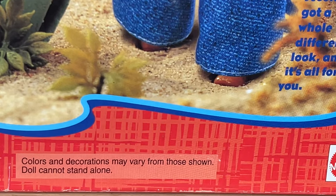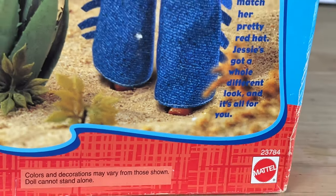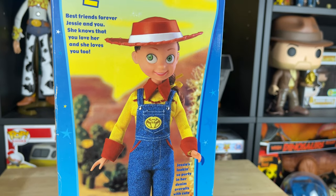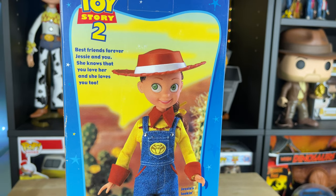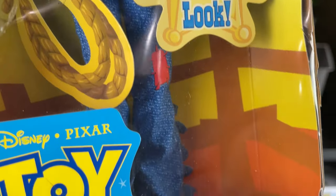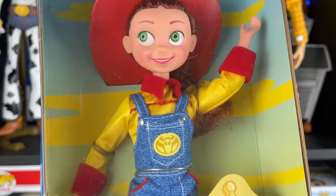The packaging says colors and decorations may vary from those shown, and 'doll cannot stand alone' - well thanks Mattel, and yet it's standing. How unrealistic! This is still very interesting by Mattel - I don't know why they did this, but it's pretty cool and unique, and definitely different. I've never seen this before. What do you think of this Jessie - this vintage Jessie? Do you have one of these? Have you ever seen one? Is this in your collection? Do you think this is really rare and collectible? I've never seen it before - I'm sure a lot of people have it in their collections, but I definitely do not.